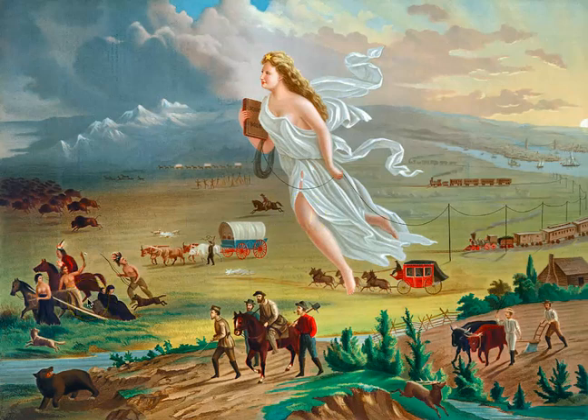If you notice here on the left side of the painting, Native Americans are fleeing from the goddess and the settlers. You can see action in their figures, whereas the settlers are very calm in their traveling. The American idea of progress, then, is valued over Natives.